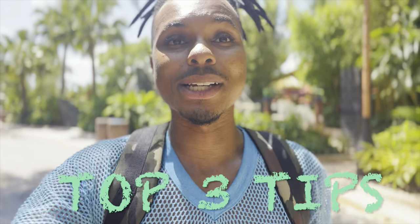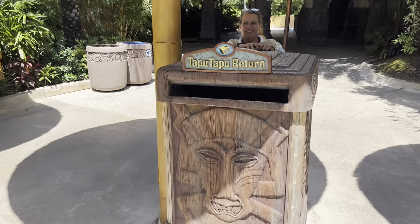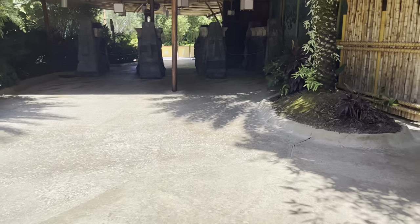Remember to bring a towel — they charge six bucks if you don't bring your own, it's an all-day rental but you return it at the end of the day. Get here early so you can get the spot of your choosing. And just have fun — you're on vacation, relax! Just like that, we are returning the Tapu Tapu. On to the next adventure! I literally could stay here all day, but I want to go ride Velocicoaster again. Thank you so much for tuning in — if you learned something and liked this content, be sure to like, share, subscribe, and we'll continue to go on more adventures. Mr. King Coaster out!